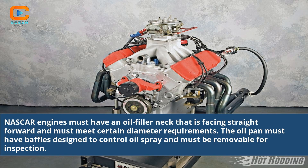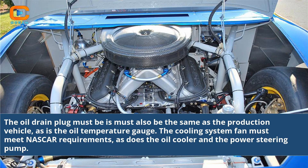NASCAR engines must have an oil filler neck that is facing straight forward and must meet certain diameter requirements. The oil pan must have baffles designed to control oil spray and must be removable for inspection. The oil drain plug and oil temperature gauge must also match those of the production vehicle.